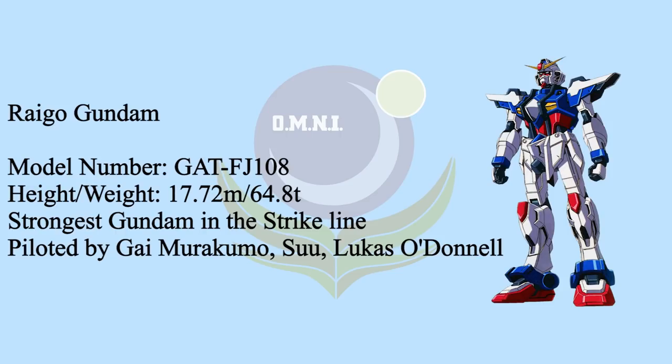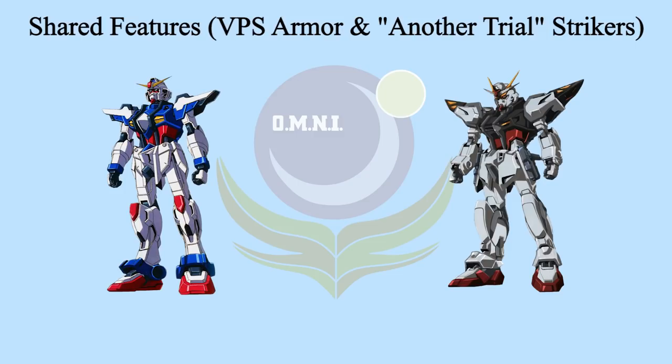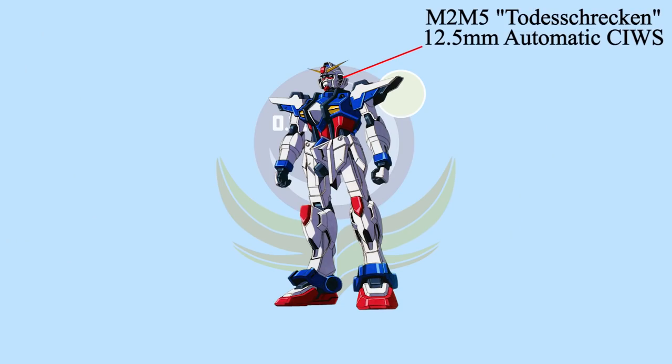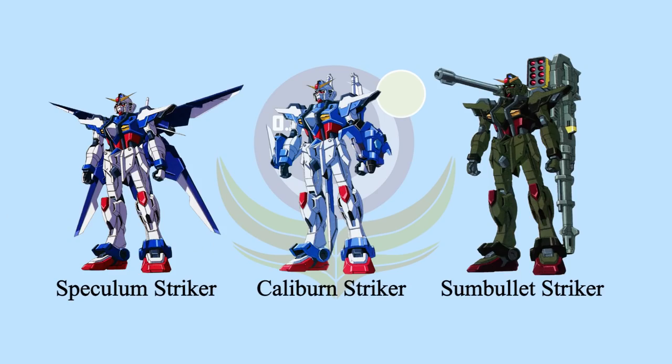In order to show the world that they have professional technologies and gain more reputation, Fujiyama Company decided to put Raigo Gundam into the battlefield of East Asia straight away. As the final product of the X-100 line, Raigo Gundam's weapons and features were very similar to Strike Gundam. Just like Strike E, it can use another trial striker and featured VPS armor. The 57mm high energy beam rifle and shield were shared with Strike Gundam, along with a pair of M2-M5 12.5mm automatic series, small shields on the forearms, and Armour Schneider combat knives in the small shields. Just like Strike Gundam, Raigo Gundam has the ability to use Striker Packs too. Its Striker Packs were completely based on the first three Striker Packs on Strike Gundam. The improved Striker Packs on Raigo are Accord, Speculum, Caliburn, and Sun Bullet.